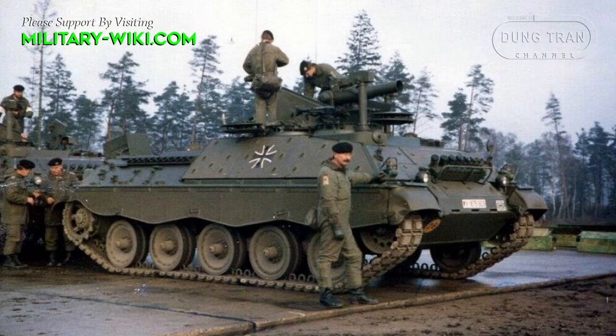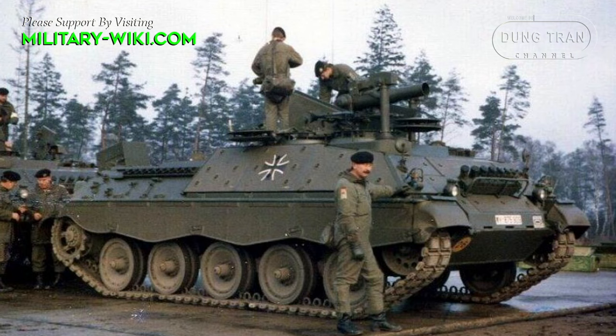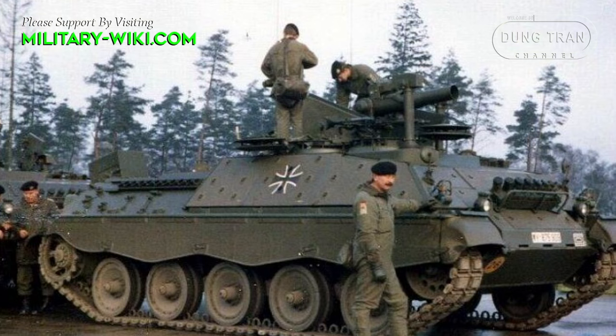The vehicle operates under full armor protection, protecting the crew from 30mm autocannon fire. NBC and fire extinguishing systems are standard, and a total of 8 smoke grenade launchers are fitted.